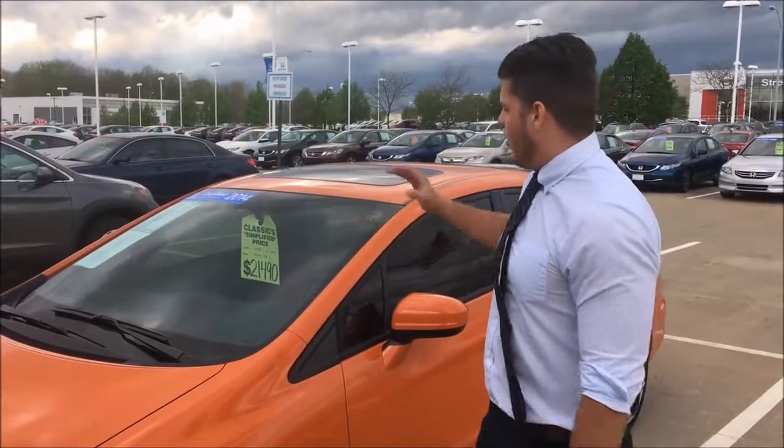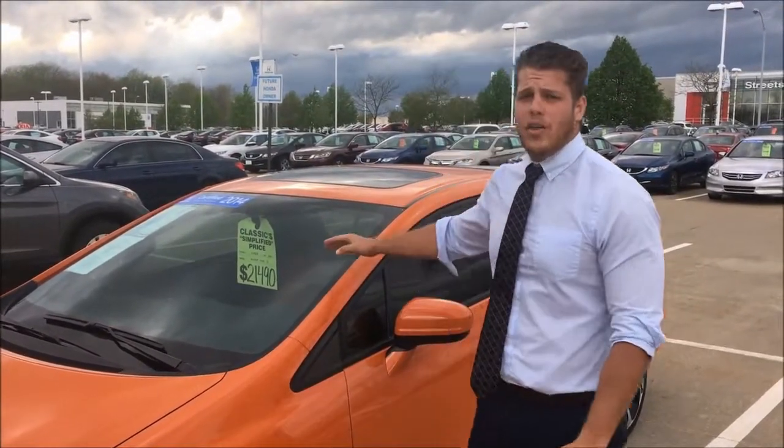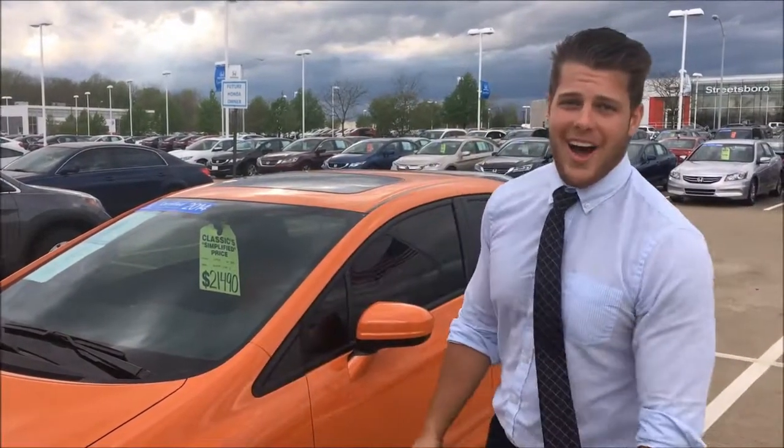At just under 11,000 miles, and at our classic simplified price of $21,000, you're going to have an awesome car. Make sure you come on out and ask for Nick.